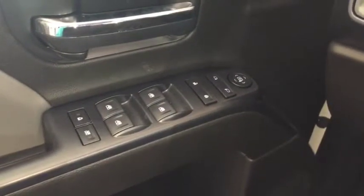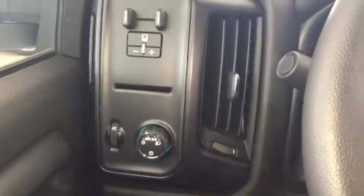Some features include power windows, power locks, power mirrors, trailer brake controller, and automatic headlights.